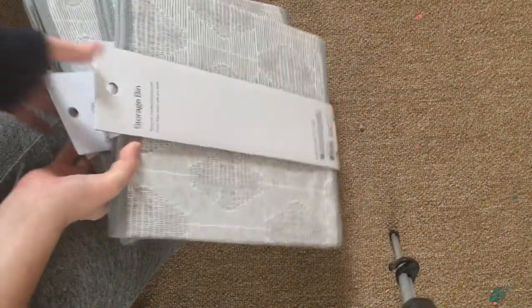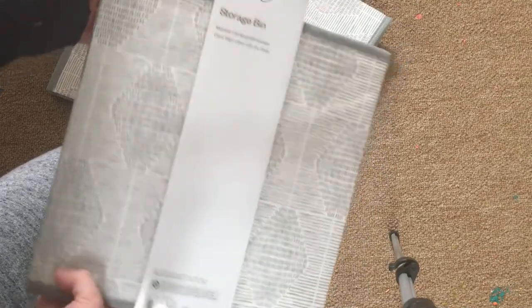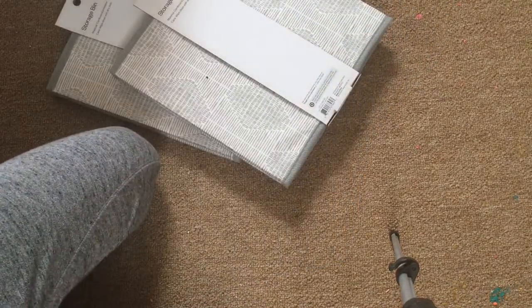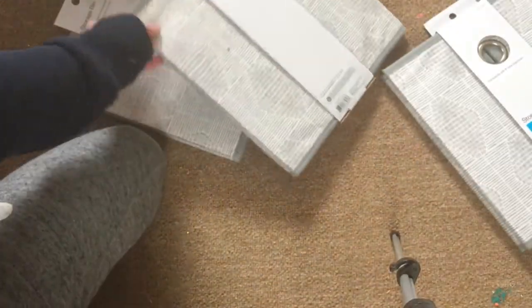So in the first bag, I have these storage containers and these are actually for the nursery. We're going to put them in the containers and since my theme is gray, it matches. We're going to use that to store the clothes so I can have an updated nursery tour. And I just got three.